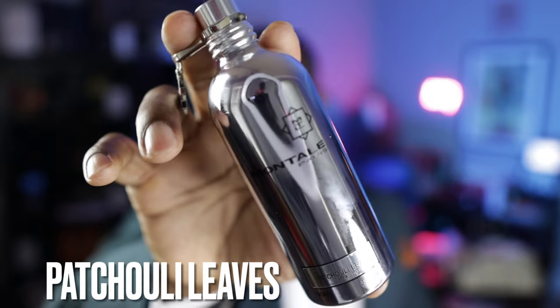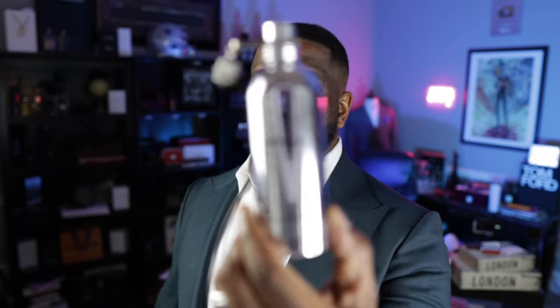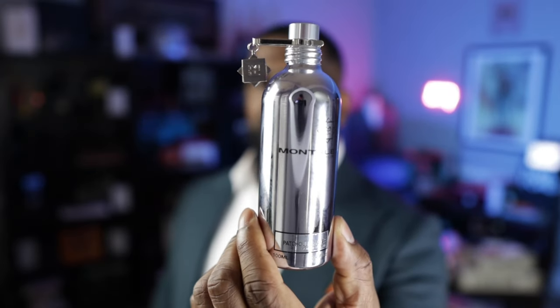The next fragrance on the list is also phenomenal — from the brand Montal, this is called Patchouli Leaves. It's amber, vanilla, musk and patchouli. What really supports the patchouli here is that amber accord, which is like a vanillic amber — a benzoin and vanilla kind of combination that gives a really nice base to this fragrance with the patchouli. This is so good, and again it's not that expensive. Check it out from Montal.